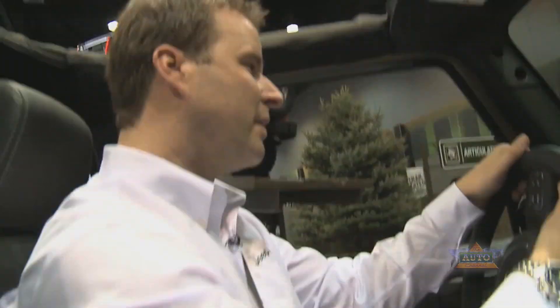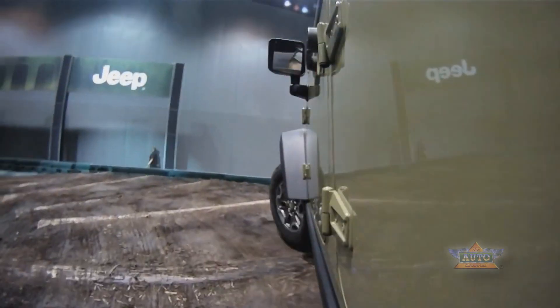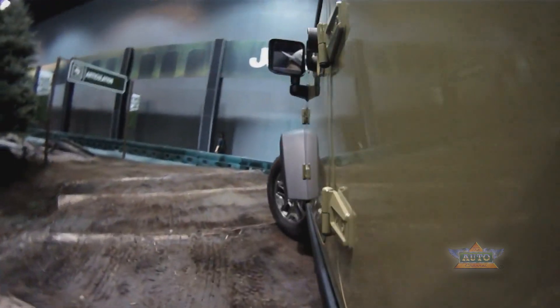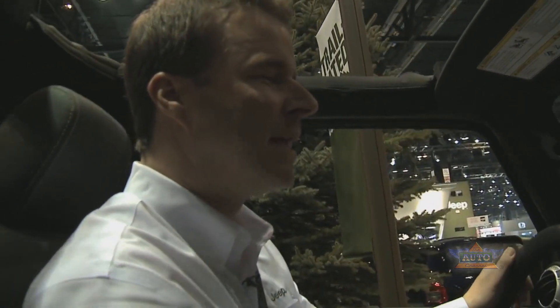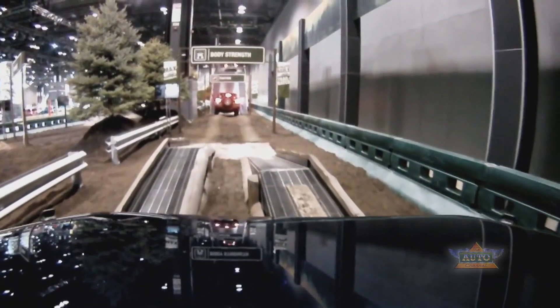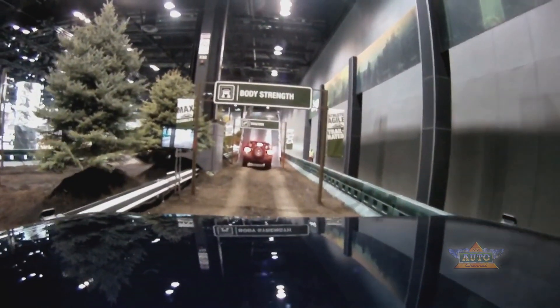Handling and maneuverability mean a lot when you're off-roading. You need your vehicle to have a tight turning circle. We're going over logs through a decreasing radius turn that shows how maneuverable your Wrangler can be. Articulation is important, and getting the maximum power to the ground with the Wrangler is really nice — and that's what really shows what the sway bar disconnect can do.